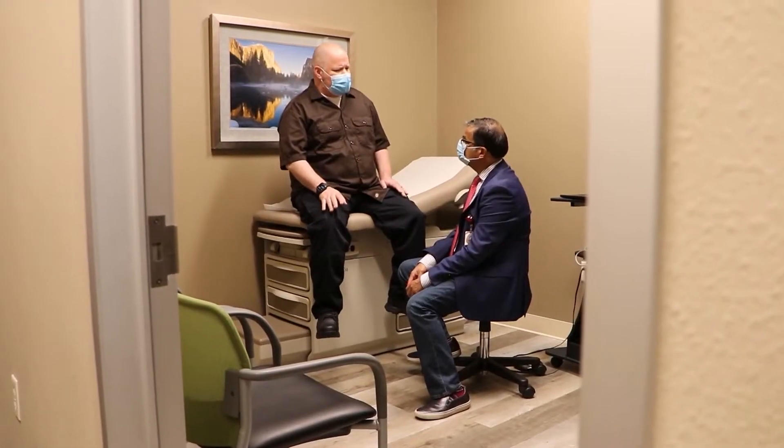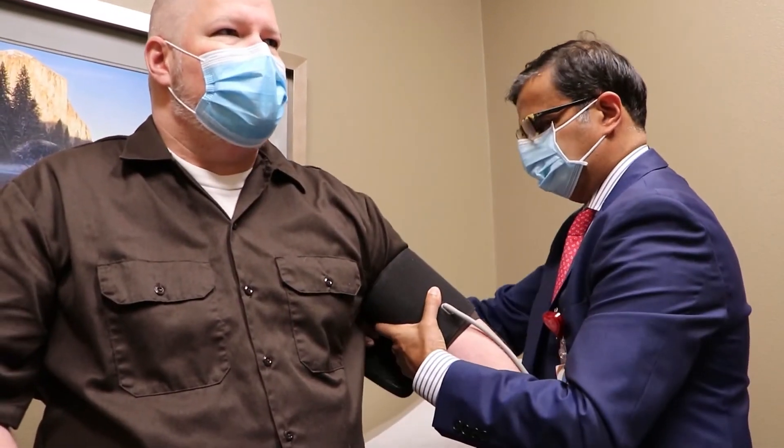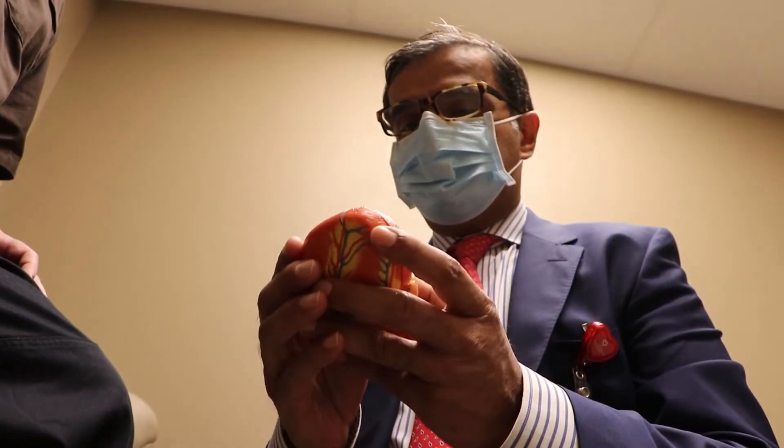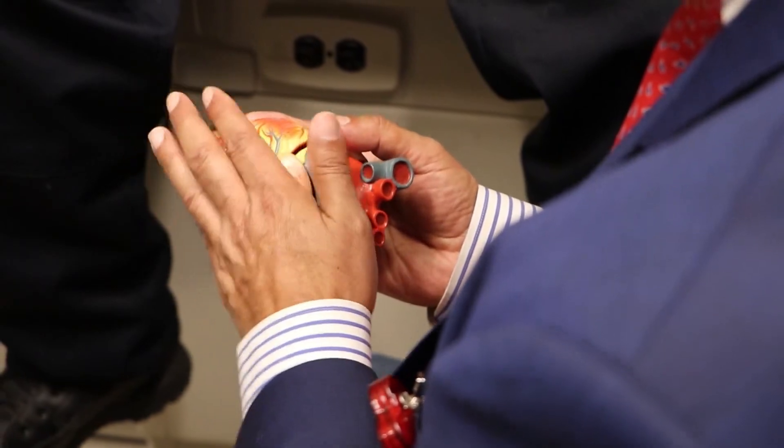The Impella stays in the blood only for a few days and helps people not only during open-heart surgery but also after. In the past, we've done surgeries on patients like him and the heart gets more stressed out from the surgery itself. The organs get stressed out from the stress of the surgery, and as the heart is weak, it gets more weak after the surgery, then it can affect the organ systems. With my heart being as weak as it was, the last thing we wanted to do was stress out the body too much.